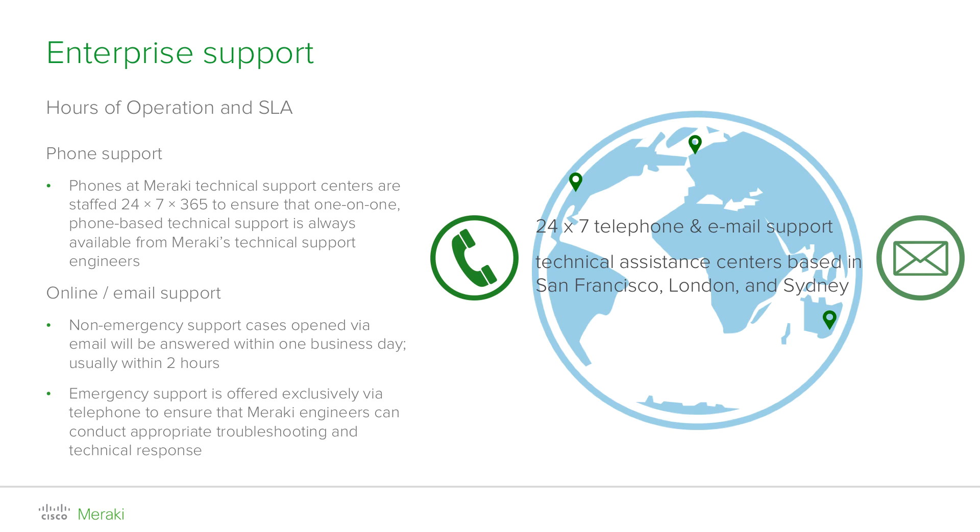Whenever you require assistance, you can open a case by phone by calling our localized phone numbers — this is the recommended procedure for emergency support. Alternatively, for non-urgent matters and general queries about products and features, you can open a case by emailing support@meraki.com and we will respond within one business day, although usually you will get a response within two hours.